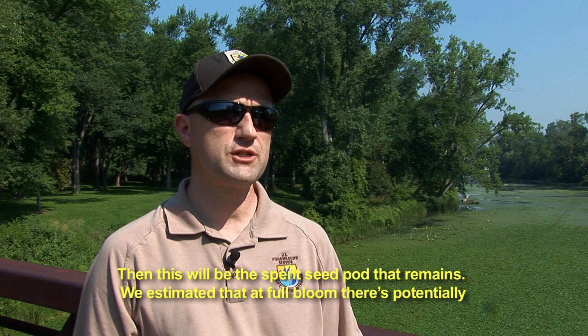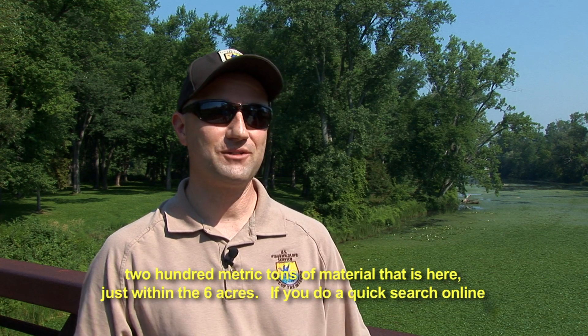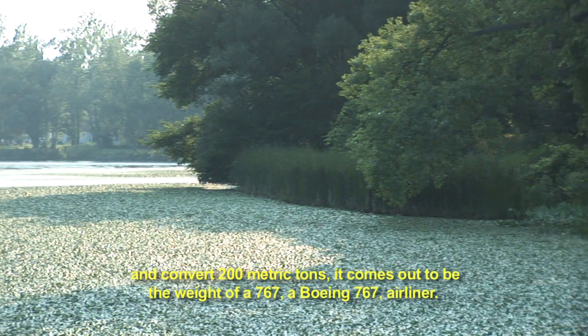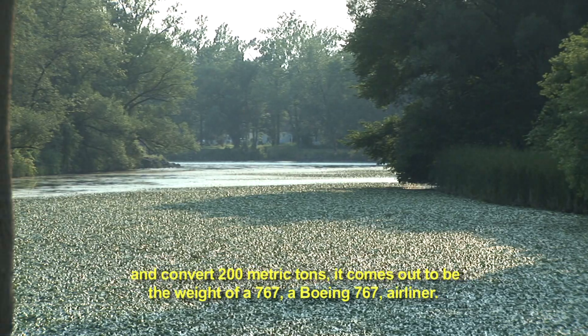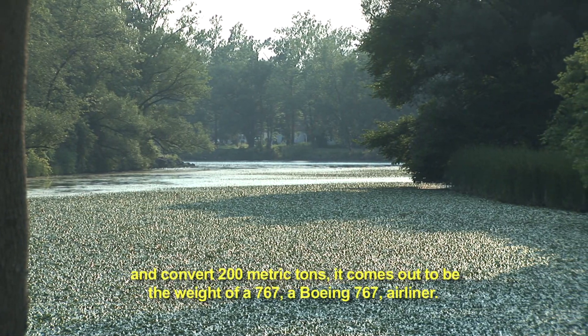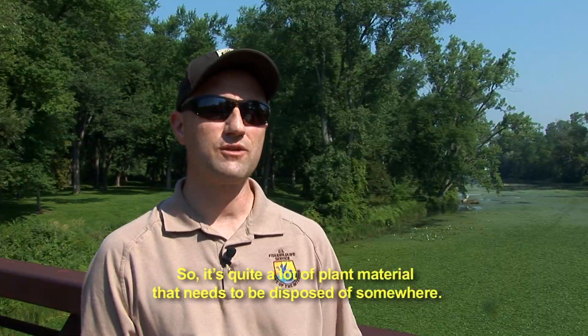We've estimated that at full bloom there's potentially 200 metric tons of material that is here, just within the six acres. If you do a quick search online you can convert 200 metric tons — it comes out to be the weight of a Boeing 767 airliner. So it's quite a lot of plant material that needs to be disposed of somewhere.